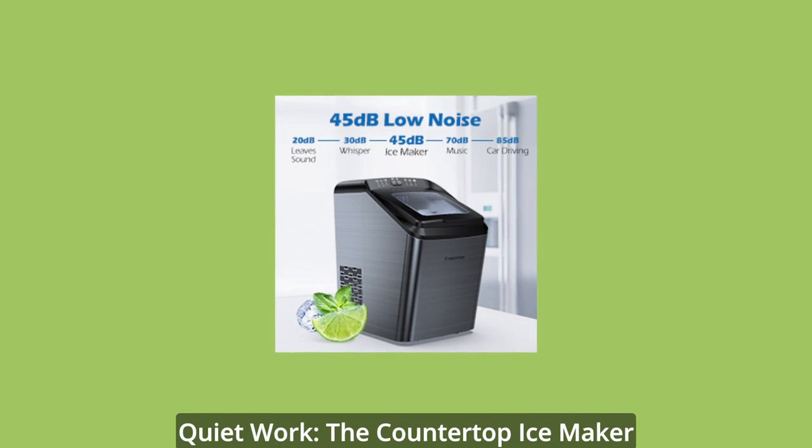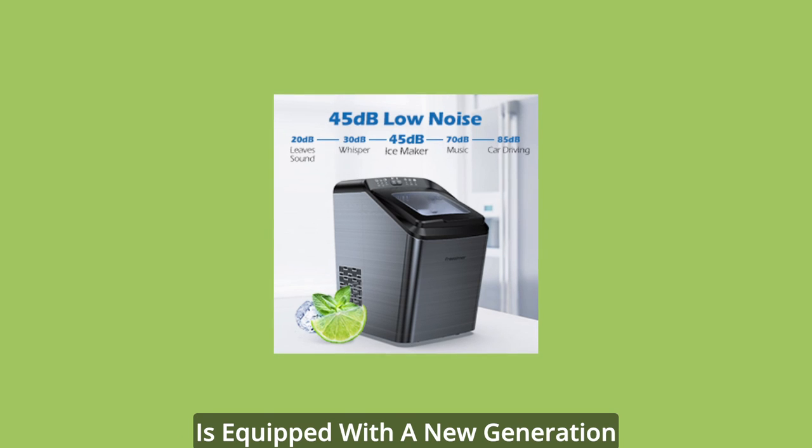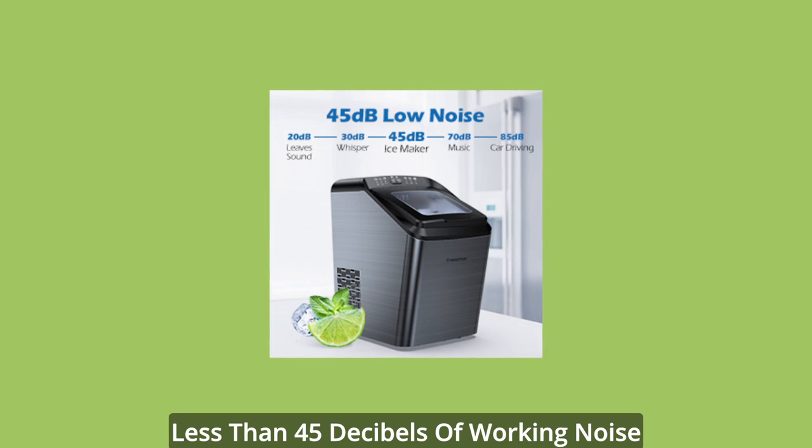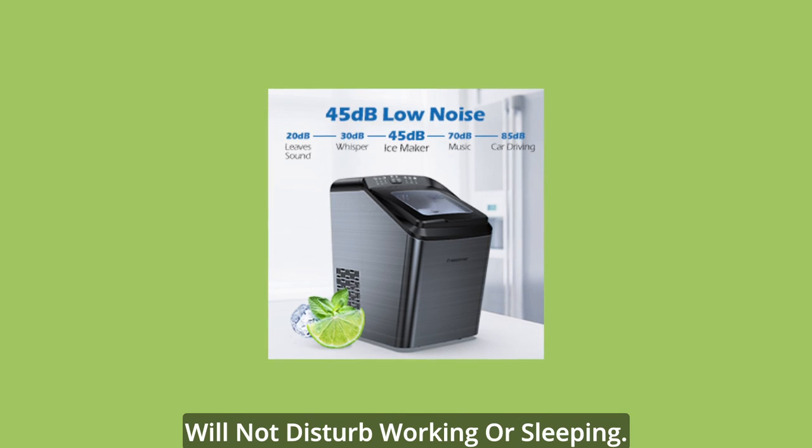The countertop ice maker is equipped with a new generation of high-efficiency compressor, which achieves low noise and fast ice making. Less than 45 decibels of working noise ensures it will not disturb working or sleeping.